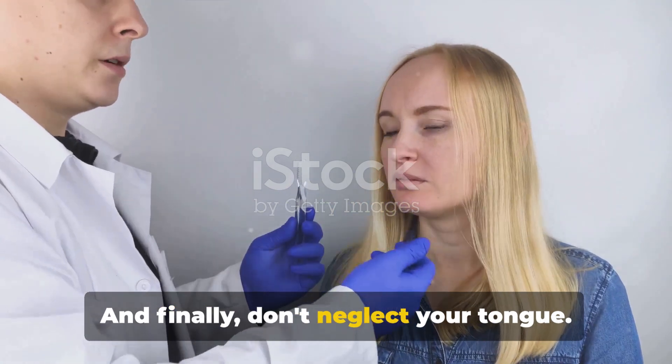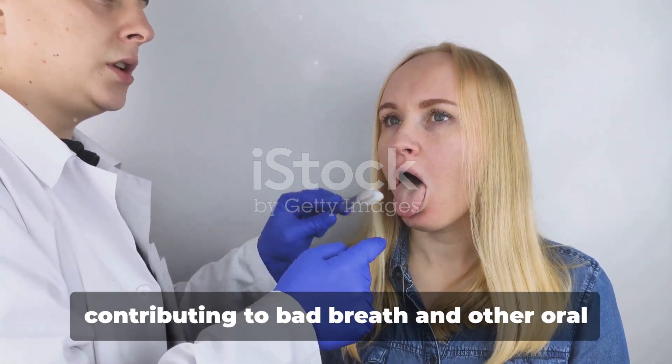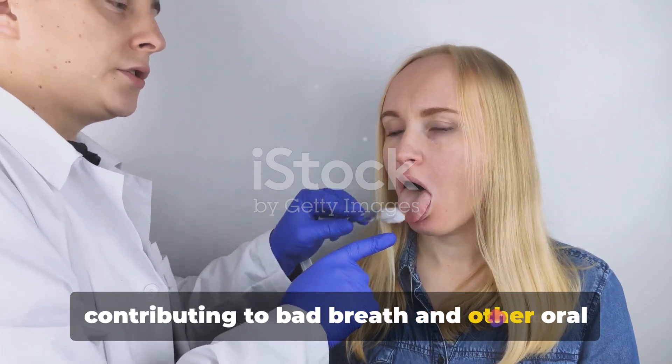And finally, don't neglect your tongue. Bacteria can linger there too, contributing to bad breath and other oral health problems.